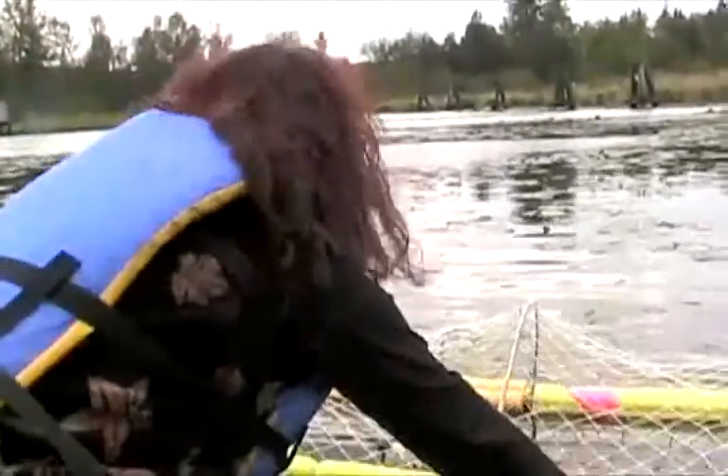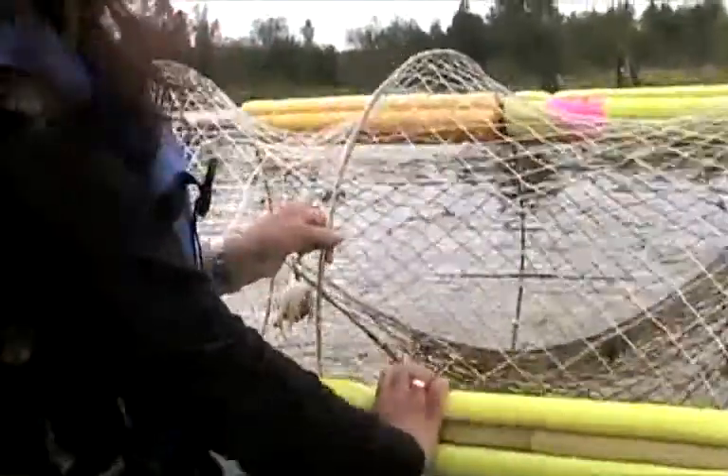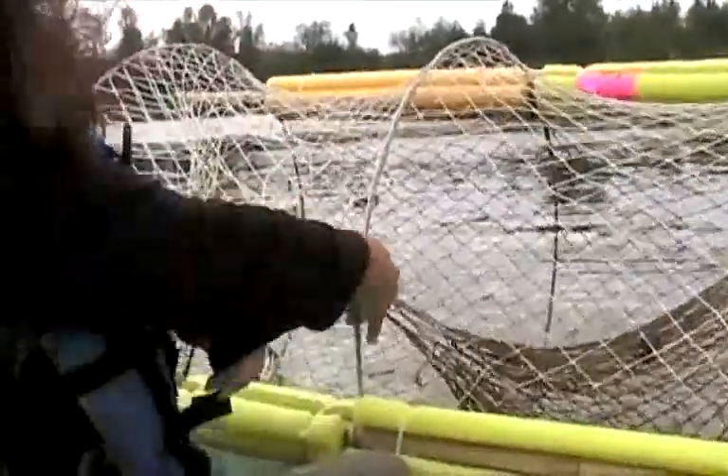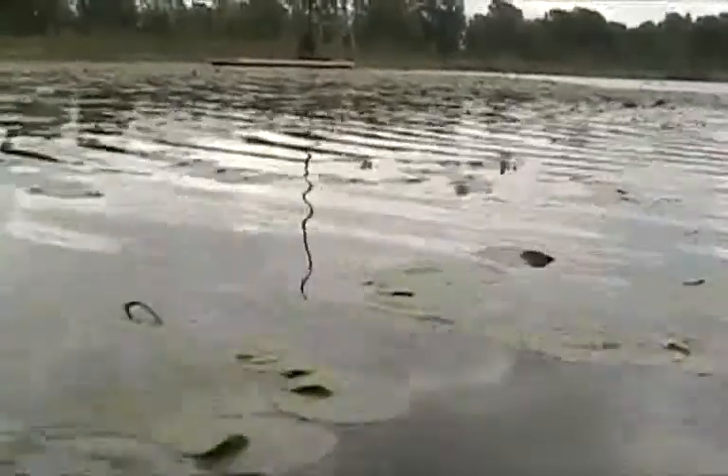They'll only allow us to get anywhere between 20 to 50 meters, depending on the surrounding habitat and the turtles themselves, and then they jump in. So we haven't been successful at capturing them when they're in their basking areas yet.